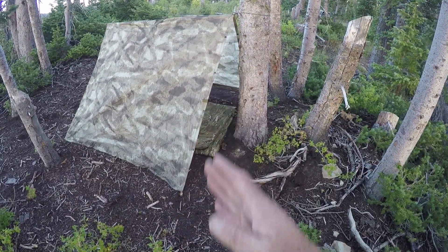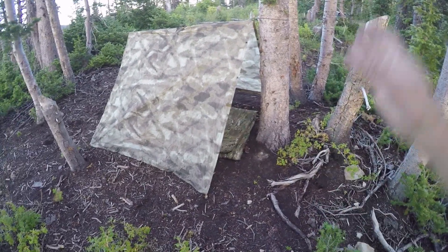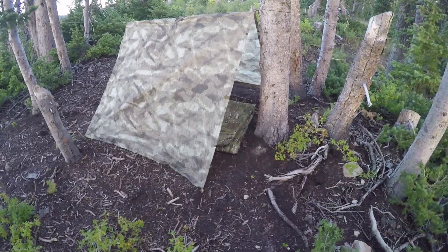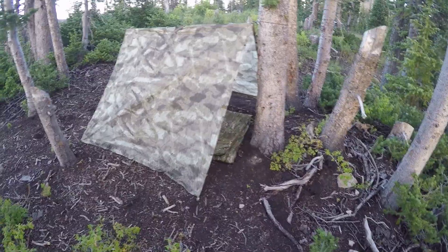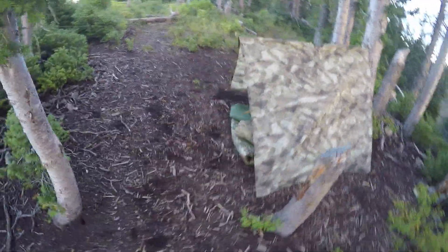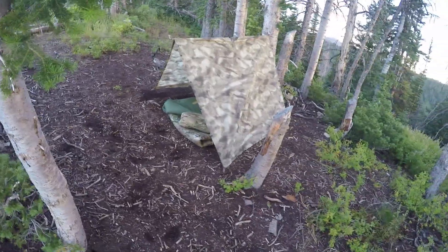Here's the back side — you can see it would be very simple to stand up a bunch of boughs along these back corners to keep the weather out pretty well. It makes a nice little emergency bivy.